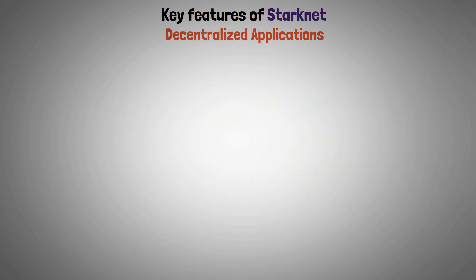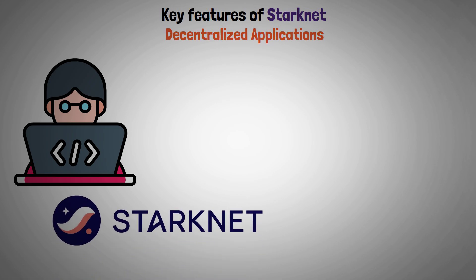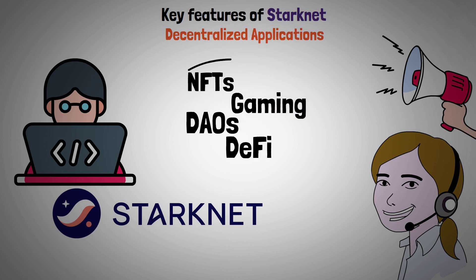Decentralized Applications: For developers who create systems that use Starknet's service, the company offers assistance and marketing opportunities. NFTs, gaming, DAOs, and other DeFi products are among its dApps.